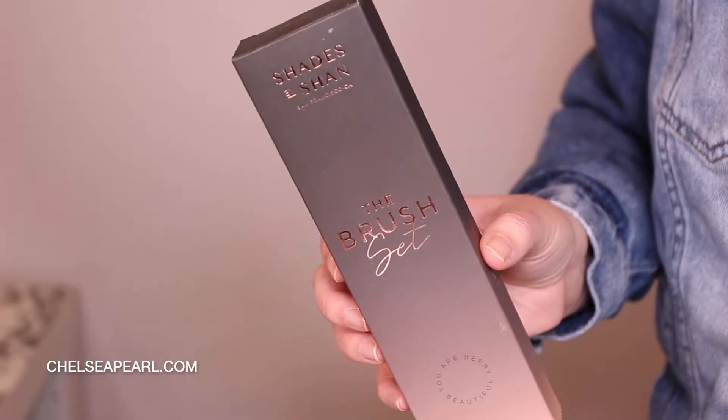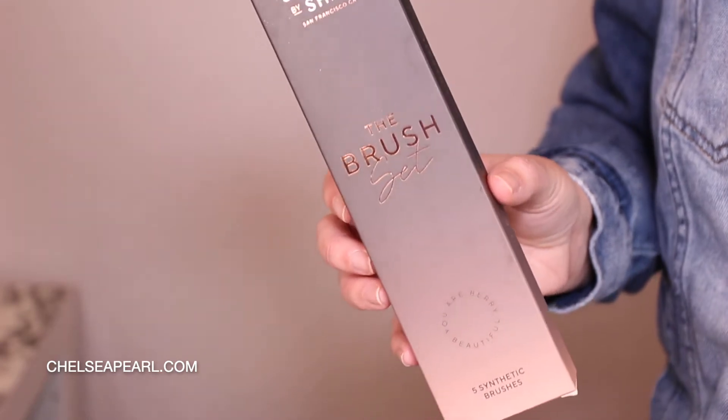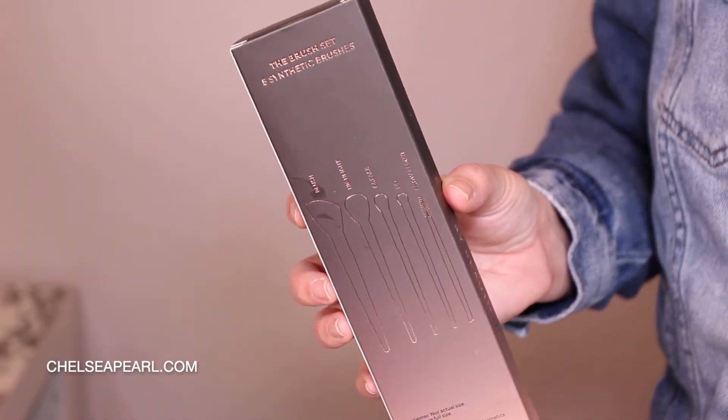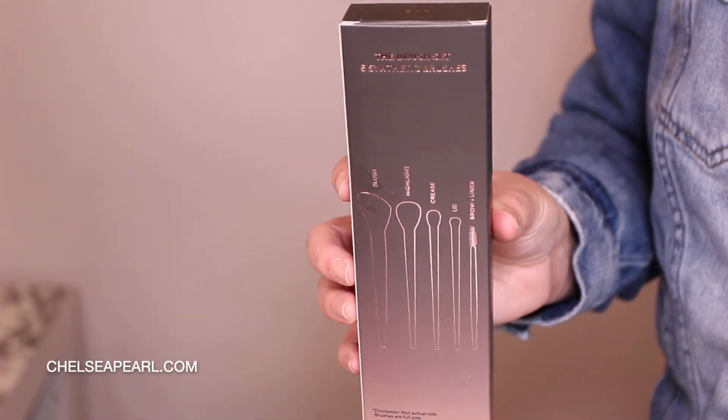Some really exciting launches, some new-to-me brands. Shades by Shan sent over their new brush set — they just launched brushes, and this is a five-piece set. You have both face and eye brushes in this set. I now have a code with Shades by Shan if you want to pick anything up and support this small, Latino-owned, female-owned business. My code is CHELSEA10 for 10% off.